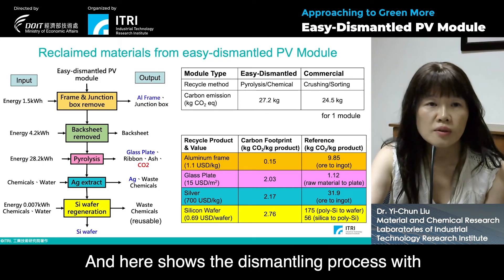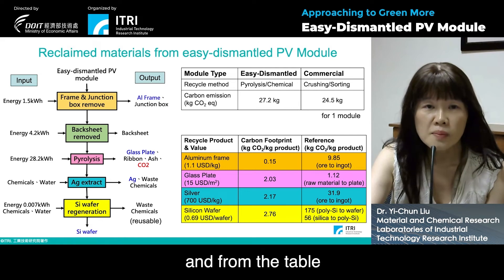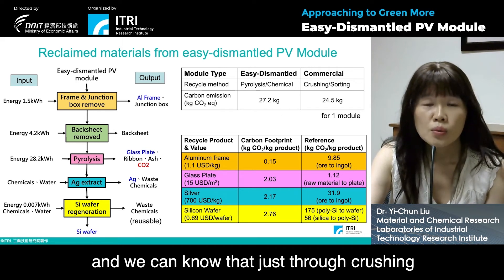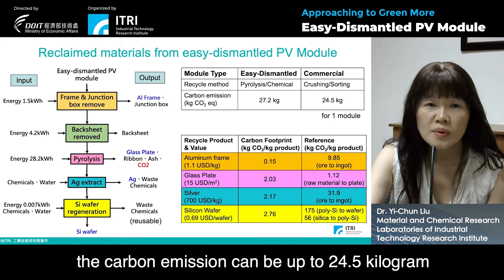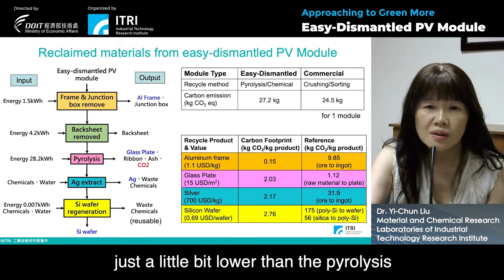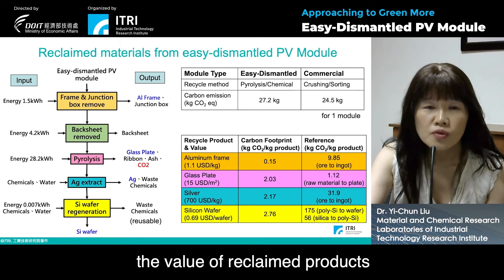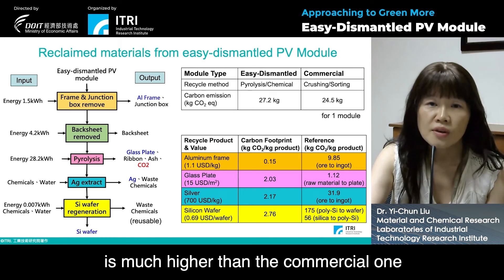Here shows the dismantling process with energy input and product output. From the table, the carbon emissions from easy-dismantled and commercial PV modules were analyzed. We can see that just through crushing and assorting for the commercial PV module, carbon emissions can be up to 24.5 kilograms, just slightly lower than the pyrolysis and chemical process for the easy-dismantled PV module. But the value of reclaimed products for the easy-dismantled PV module is much higher.